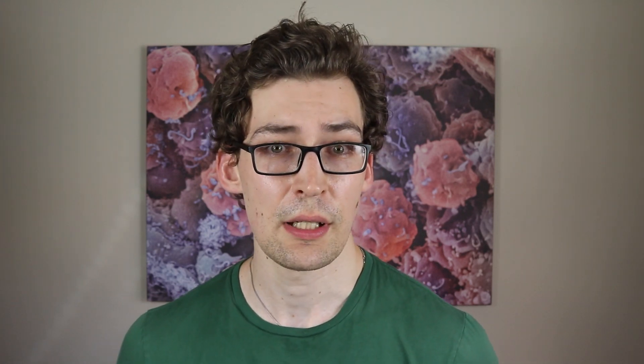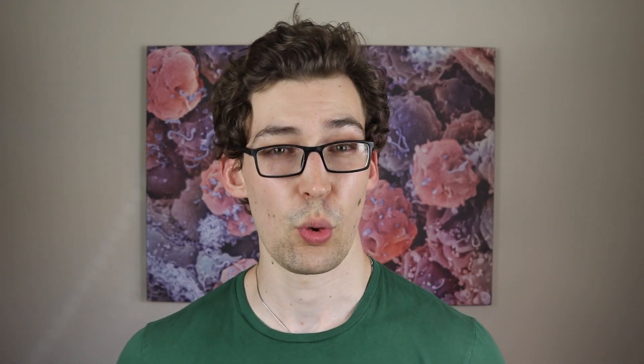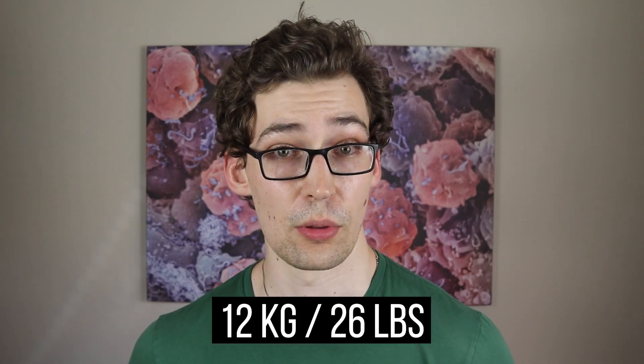I should also mention that there was a significant loss of weight in the first eight weeks, with further but less pronounced loss of weight over the following 16 weeks. The participants of the study lost about 12 kilograms over that total 24 weeks — that's a lot of body weight.